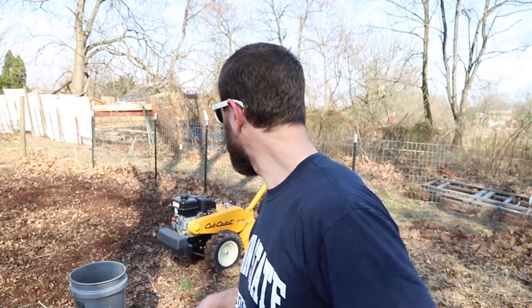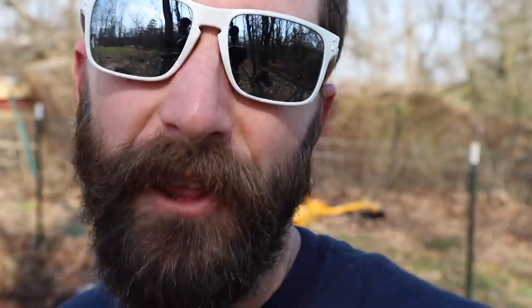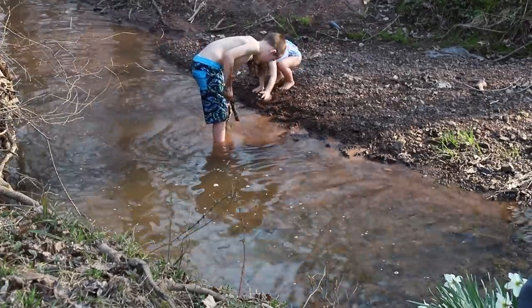Do any of you have one of those Cub Cadet tillers? I'm not a big fan. I have this really garbage one in the shed — it's red, a Yard Machine. I used to think it was a piece of junk, but that thing's way better than this one. This sucker doesn't change gears, doesn't turn very well. Am I doing something wrong? City guy, no clue. There's something else you should know about me — me and engines just don't get along.